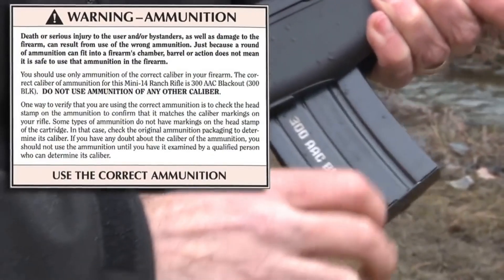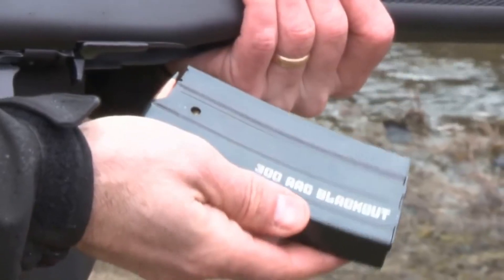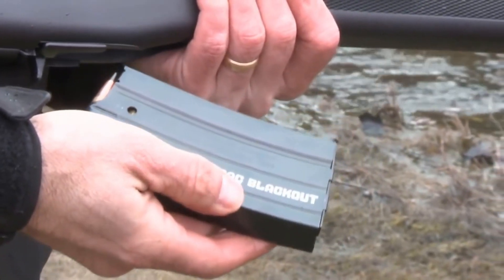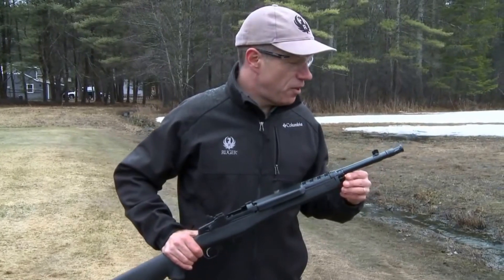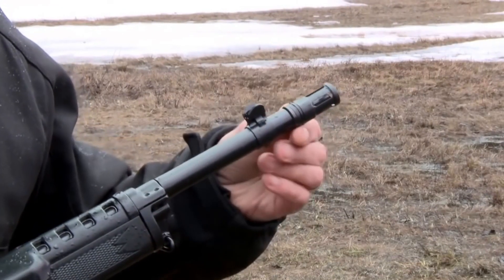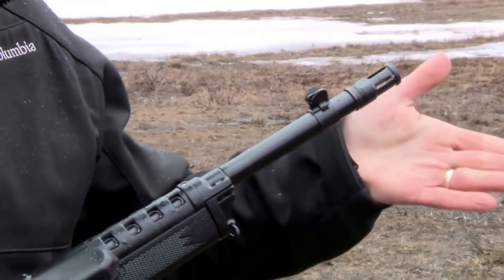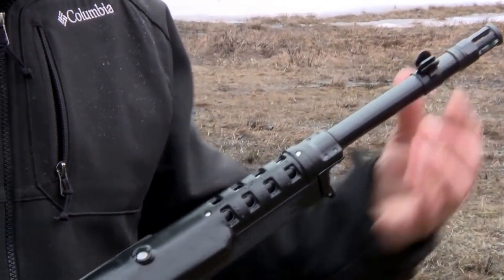The rifle also features a rugged and durable construction, with a synthetic stock and a steel receiver that can withstand heavy use and abuse in the field. Overall, the Ruger Mini-14 is a versatile and reliable rifle suitable for a wide range of scenarios — whether you're a hunter, a target shooter, or looking for a high-quality firearm for personal defense.